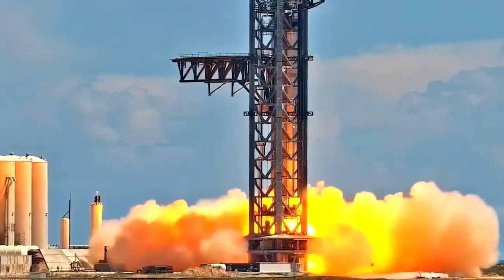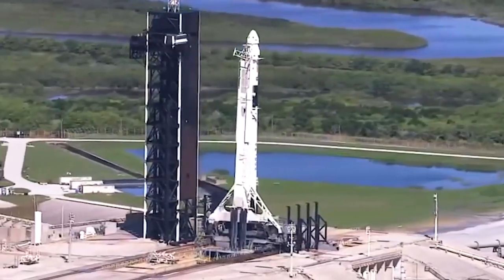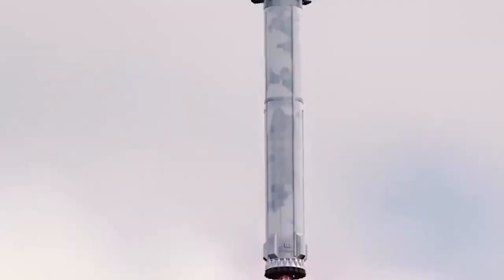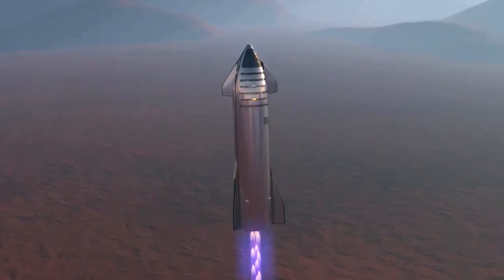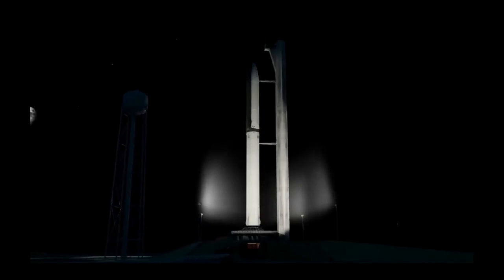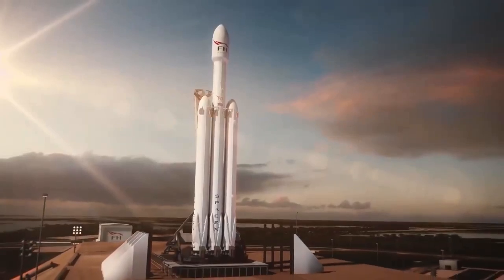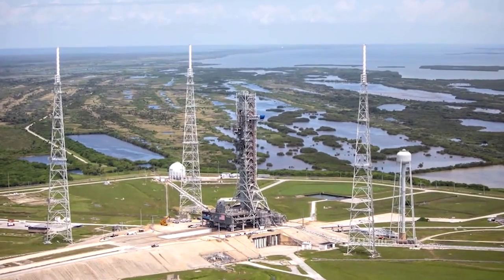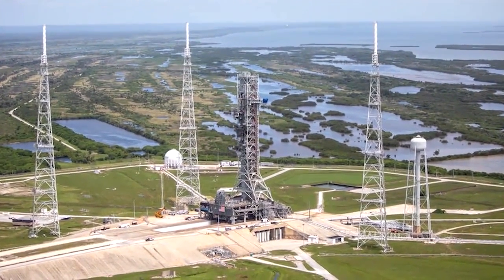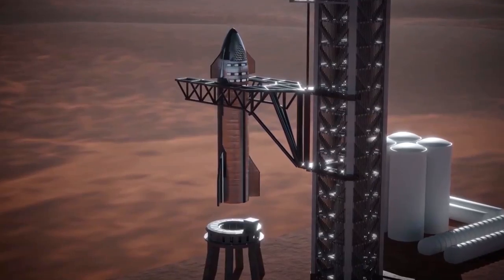Two months later, the BFR was no more. Musk told us that the system will now be called Starship — the name of the spaceship — while the huge rocket will be called Super Heavy. At that point, SpaceX still planned to build Starship out of carbon fiber, but in January 2019, Musk announced he was switching to stainless steel. Steel is a bit heavier than carbon fiber but has great thermal properties and is far cheaper. He has since called the material switch the best design decision yet made on the ITS-BFR-Starship project.